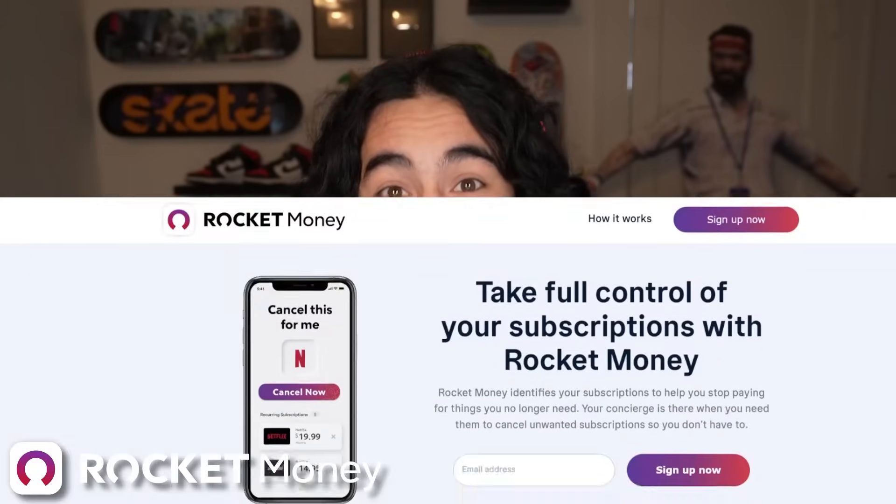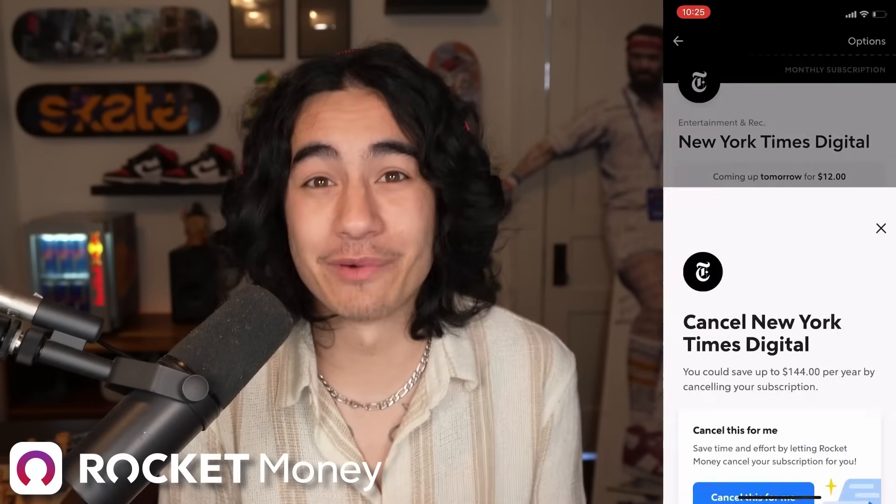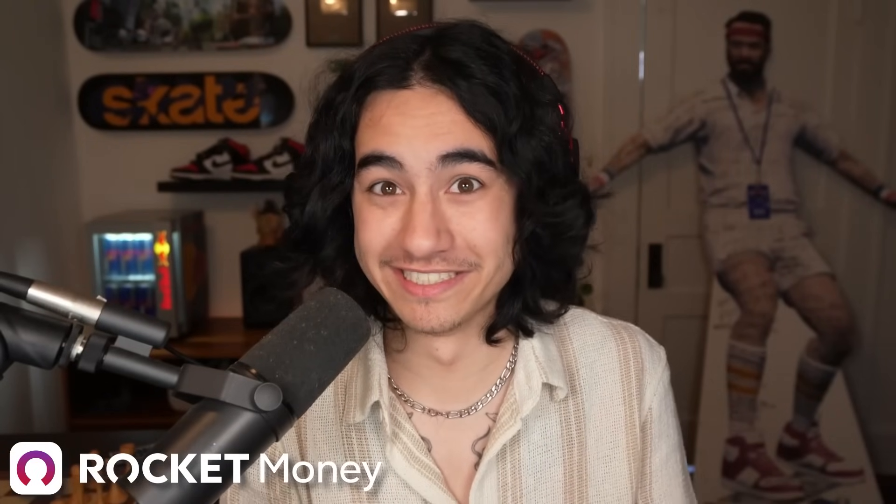Rocket Money will also cancel unwanted subscriptions for you. Nowadays there's so many streaming platforms and subscription-based products, and it's easy to lose track of all your subscriptions. But Rocket Money can cancel unwanted subscriptions with literally just one tap. And once you see how many subscriptions you have, it might just surprise you.